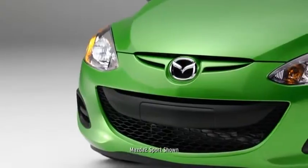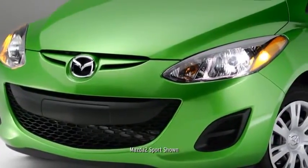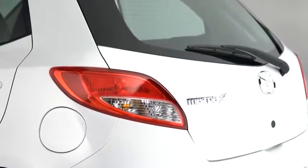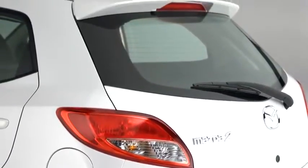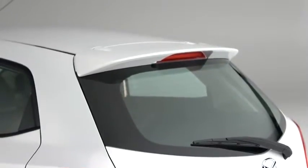A distinctive grille sets the tone for the bold body lines and aggressive front fenders. The convenient fifth door is subtly tucked into a sleek coupe silhouette flanked by stylish taillights and topped with a sporty rear roofline spoiler.